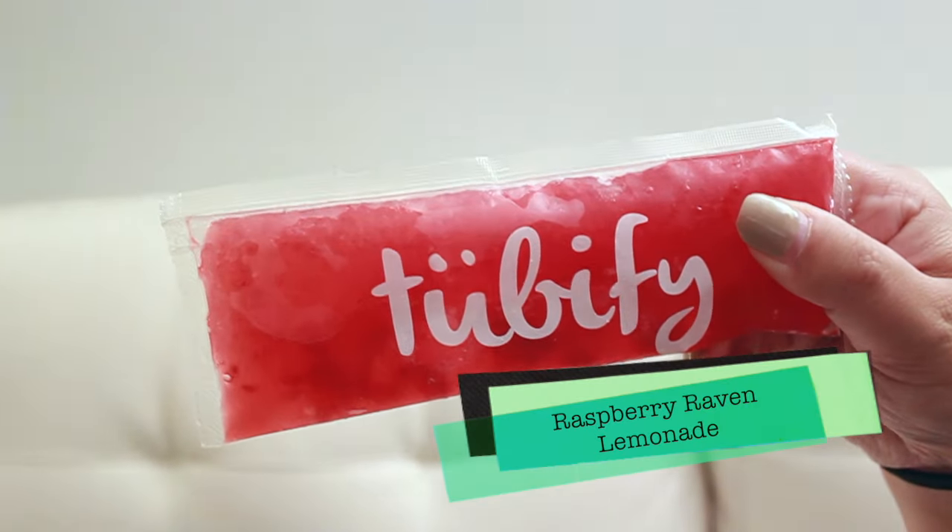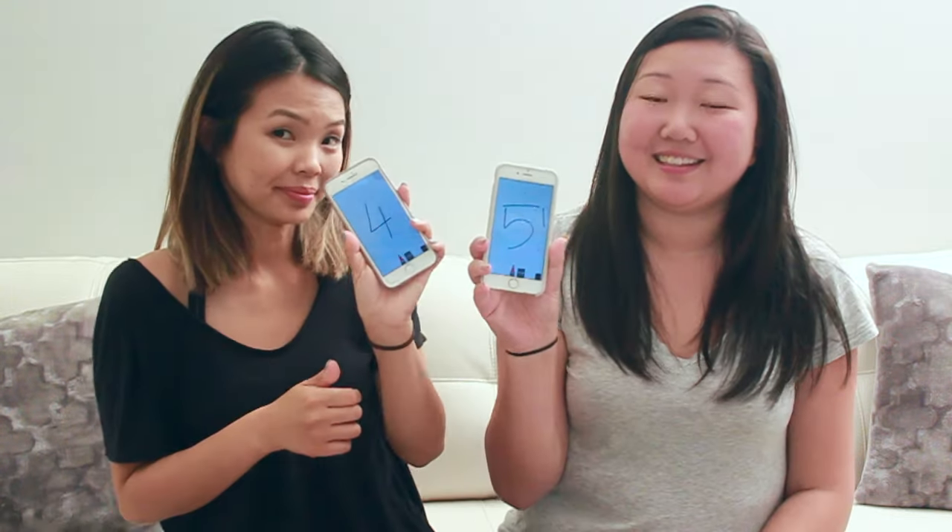For our third flavor, we're gonna do the Raspberry Raven Lemonade. Mmm, it tastes really good because it's really, really sour. It's so tart. It tastes like those popsicles — if you know what tastes like raspberries as a candy, let us know. I really like the tartness of it. It was really good.